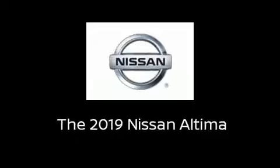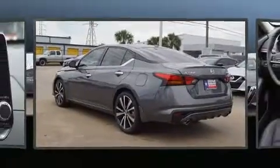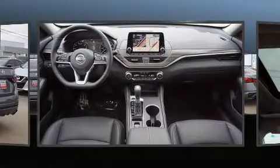Get excited about the 2019 Nissan Altima. This four-door, five-passenger sedan leads among competitors in its segment.